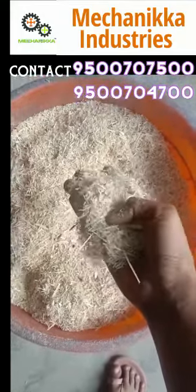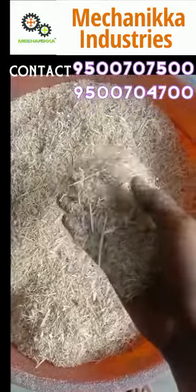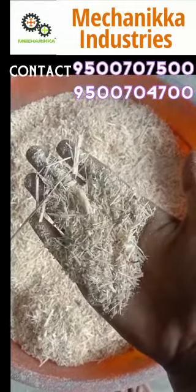This machine has some details — chaff cutter, chaff cutter cum pulverizer, shredder machine. This machine has some details on the YouTube channel. Subscribe to Mechanica Industries.